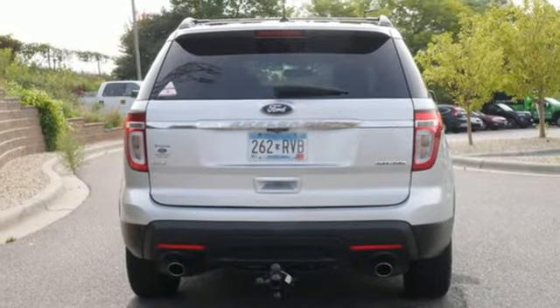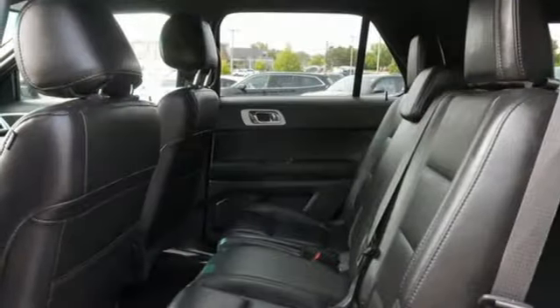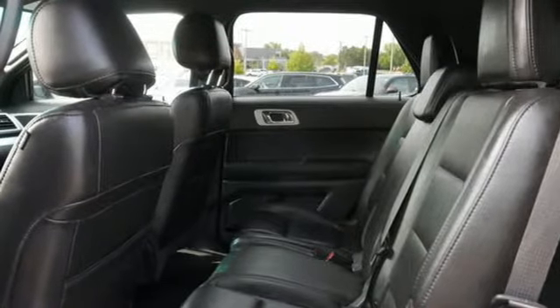Streaming audio, aluminum wheels, fold into floor seat, and automatic transmission.